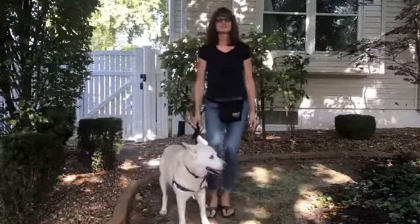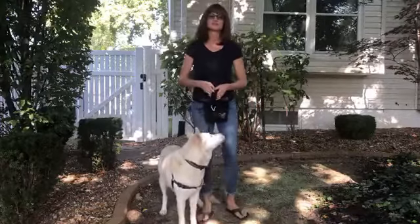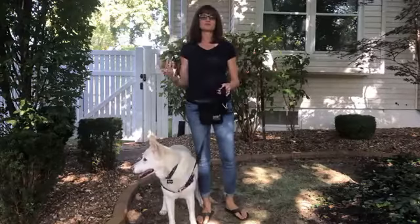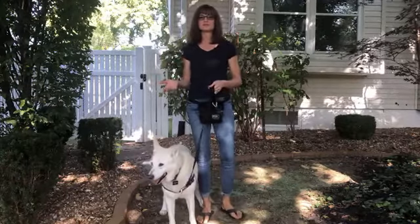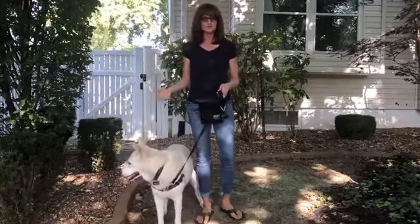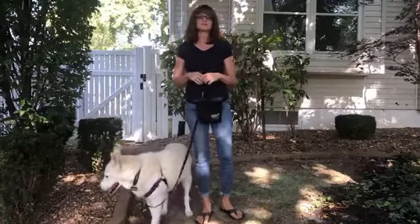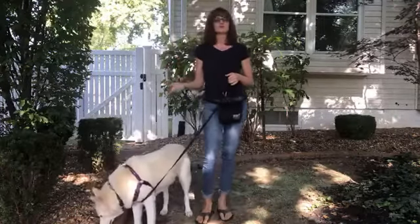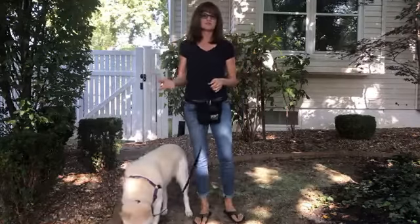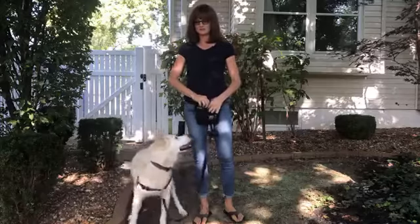Hi everyone, welcome back to Dog Q&A. Today we're going to continue our journey in building engagement with your dog. Last week we talked about what it is, why it's important — it's basically getting your dog to pay attention to you no matter what else is going on. Today we're going to add a little bit to what we did last week. We did a teaching of eye contact, or the focus cue as some call it, and here's a quick recap.